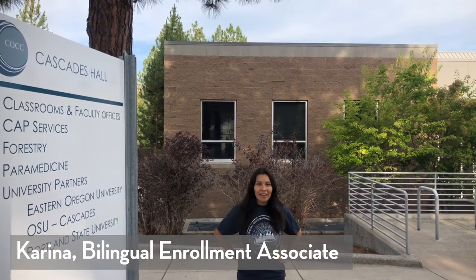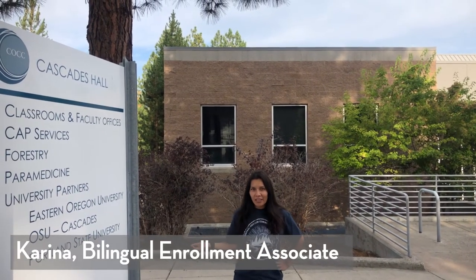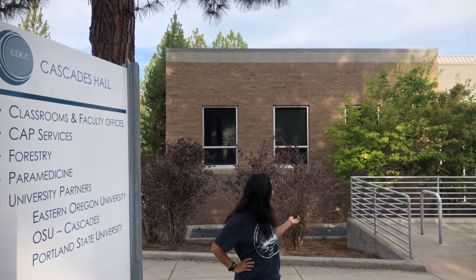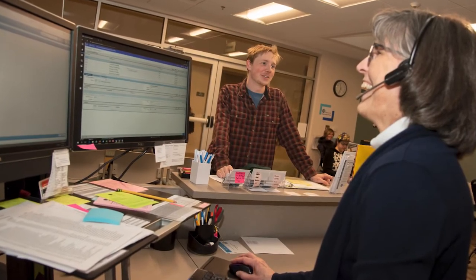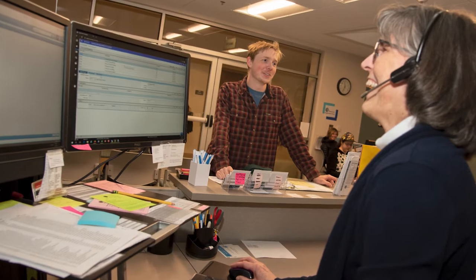Hola, me llamo Karina Ramos. I used to be a student here and now work for Admissions and Records. This is Cascade Halls, also known as CAP services, which provides career services, academic advising, and personal counseling.